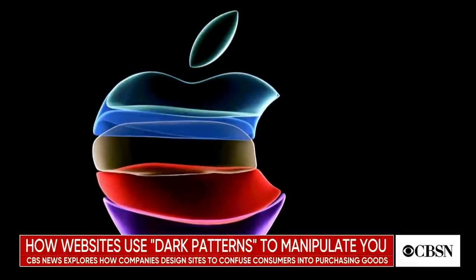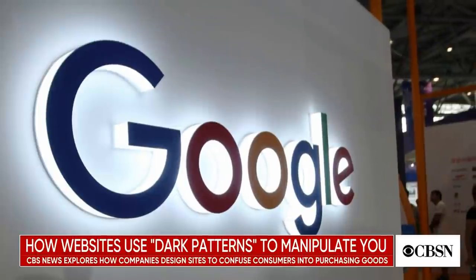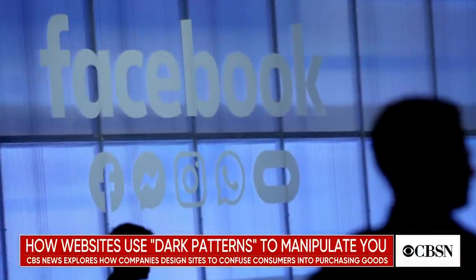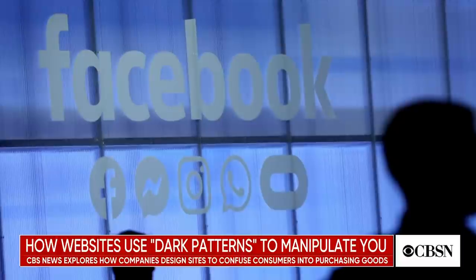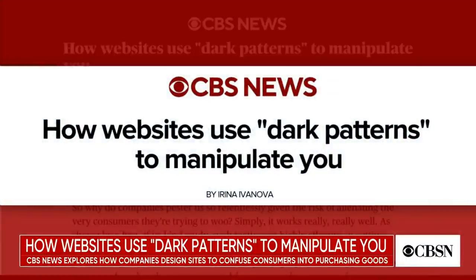Data security is a hot-button issue online and on Capitol Hill. In recent months, companies like Apple, Google, and Facebook have all come under fire for the ways they use and distribute users' personal information. But it is not just our data we need to be concerned about. A recent article published in the Journal of Legal Analysis reveals the intricate methods some companies use to woo consumers into purchasing their products. CBS News' Irina Ivanova explores how websites use dark patterns to manipulate you.